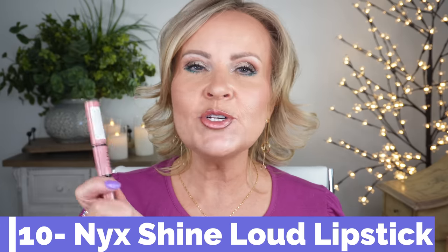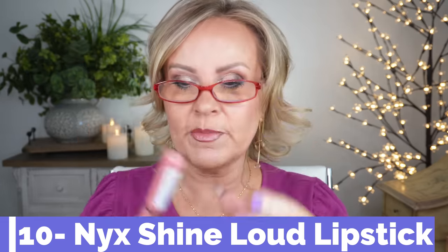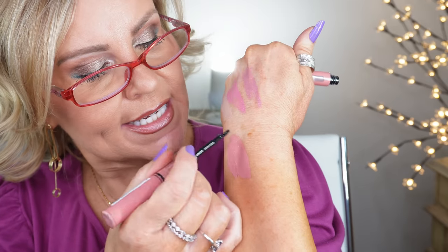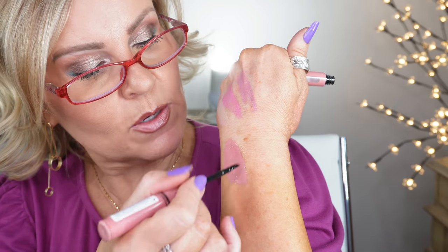Number nine is one I didn't like at first but it really grew on me — it's called Cash Flow. This is a dual-sided product: you have liquid lip on one side and a lip gloss on the other. You let the liquid lip set down, then apply the gloss on top. It's such a pretty formula — the liquid color stays on all day while the gloss can be reapplied. I love that they stumbled onto something really different here.